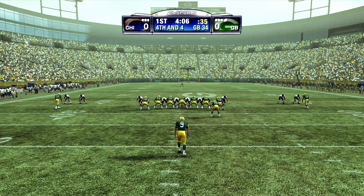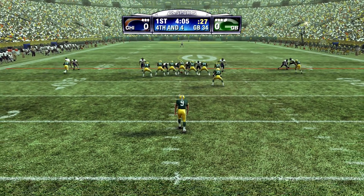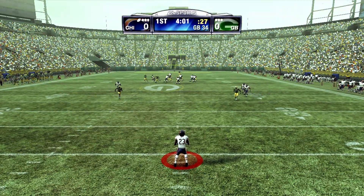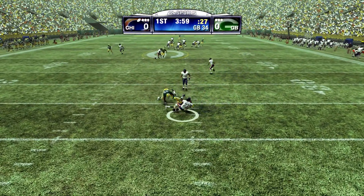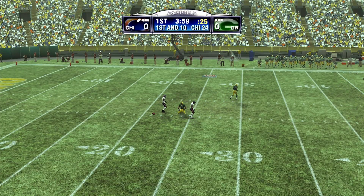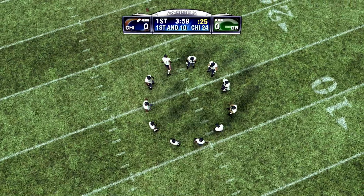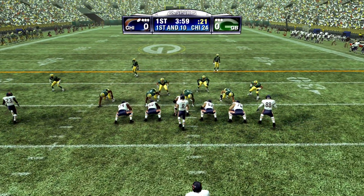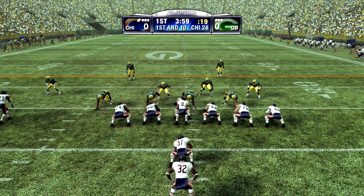Hester will be the return man. Here's the kick. He got some distance on it. Hester takes it at the 23. I'm sure they would have liked to have gotten a little better return out of him there. No question about it. He needs a little more help out of his blockers. This is a dangerous guy, and if he can get in some open space he can create some problems for you, but just no space to be found there.